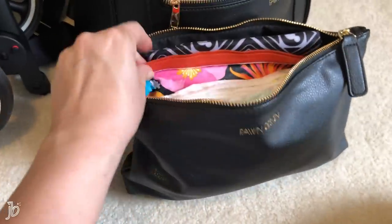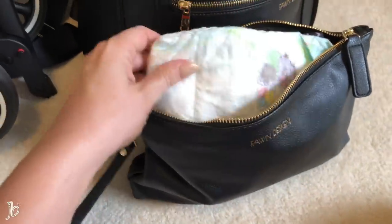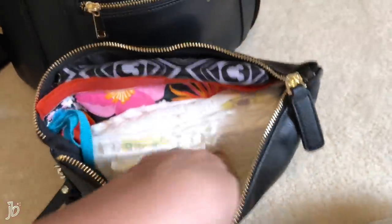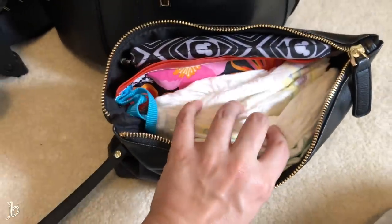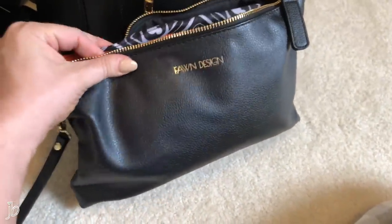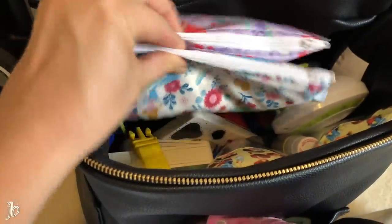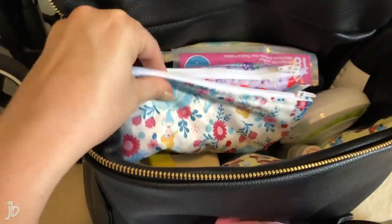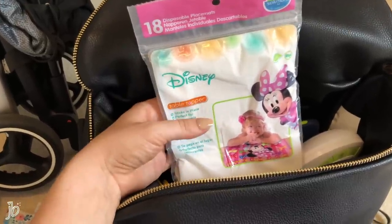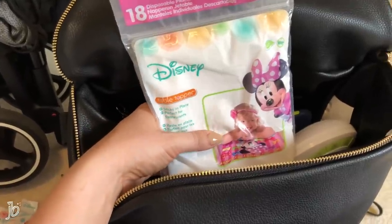It comes with a really thick diaper changing pad, but I brought a lighter Disney one instead. I got a refillable wipes container — the one it comes with was really bulky. For diapers in the bag, I have one nighttime diaper for right before we get on the plane, then extra diapers — always have more than you think you need in case something happens with luggage. I also have reusable snack bags from Amazon with snacks, which I can throw in the washer throughout the trip.